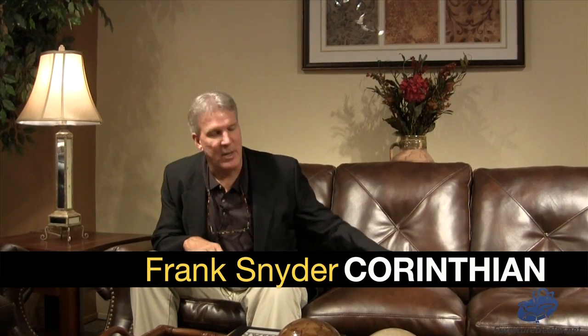One of the many questions that consumers have today is about this product that I'm sitting on. It's a product called bonded leather or blended leather. What exactly is bonded leather?